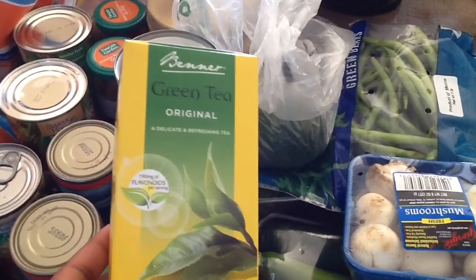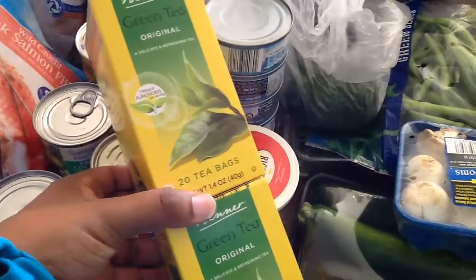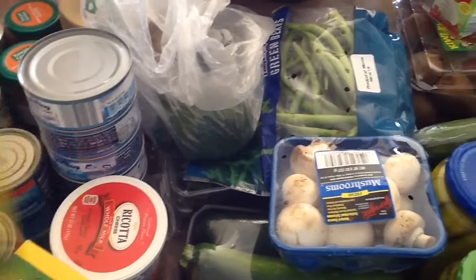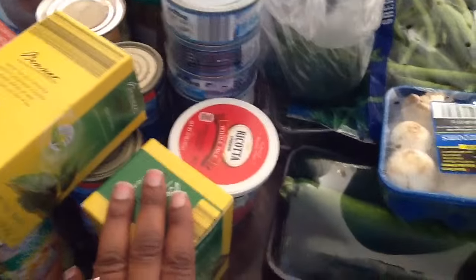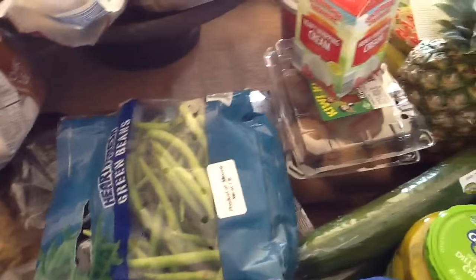I got two boxes of original green tea. My husband loves sweet tea, so he asked me to make him some green tea — I'll use green tea instead of regular tea for his sweet tea. Two avocados — I got one ripe and one not ripe, so it'll give us time to use them.